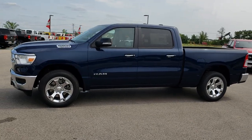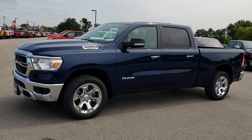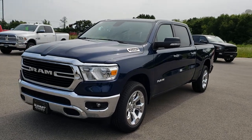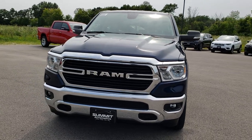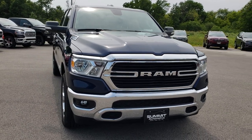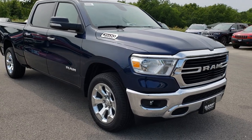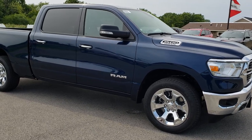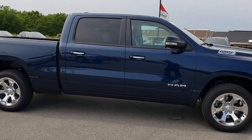This is stock number 9T59. We are here at Summit Automotive in Fond du Lac, Wisconsin — your new and used Ram Headquarters. Remember, we are the guys with the trucks on 41. Today we are taking a look at the all-new 2019 Ram 1500 Crew Cab, 6-foot-4-inch short box, and this particular Ram is the Patriot Blue color. This is our first one that we have received — truck looks really good.